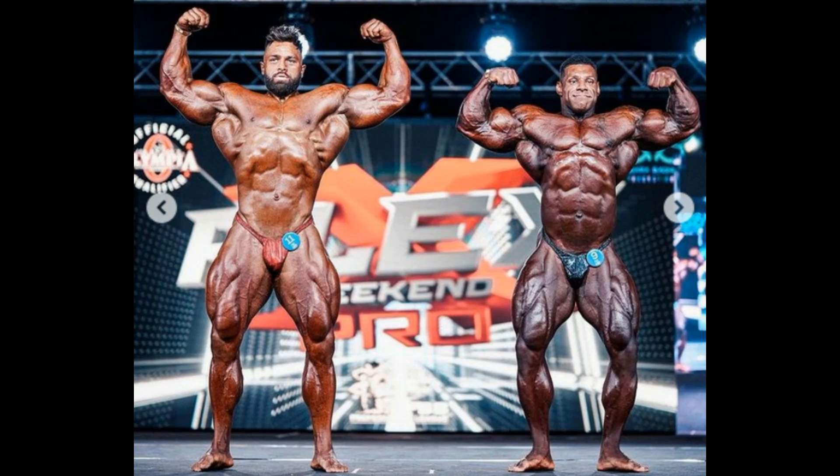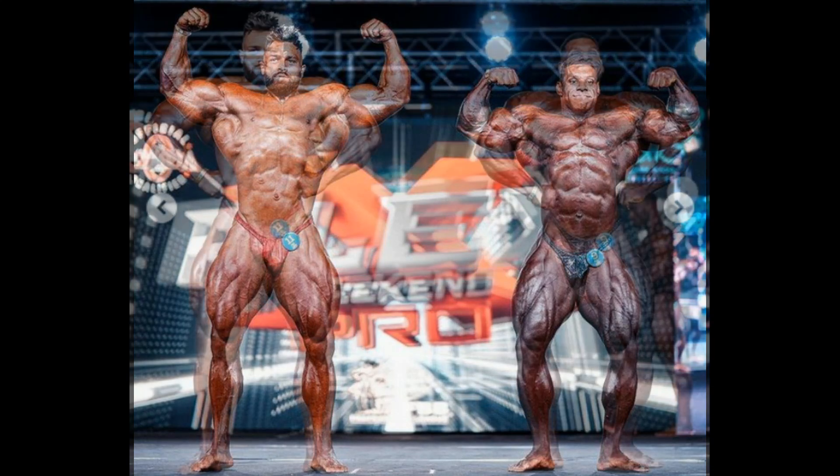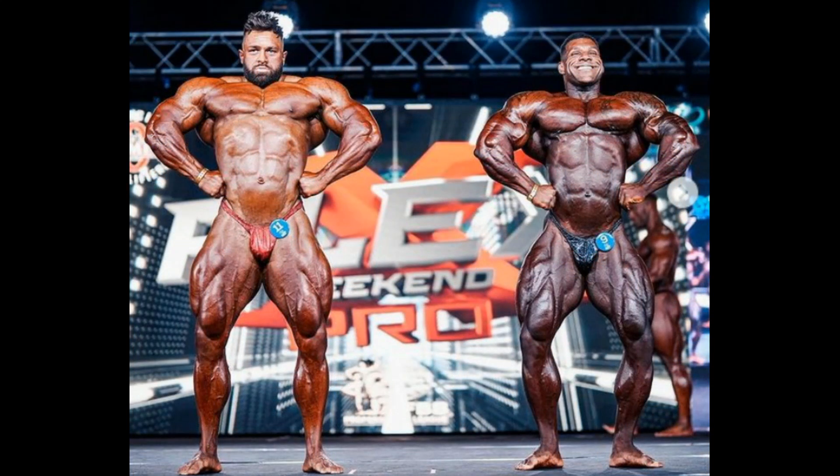Taking nothing away from Regan Grimes — here's the front lat spread. Nathan has been criticized for having high lats, but his tiny little waistline is definitely getting him an edge in this picture. That said, I'm not a Regan Grimes hater. When he completes the pose he may look better, but thin skin conditioning — I think de Asha might have this one.